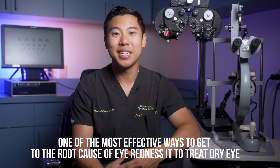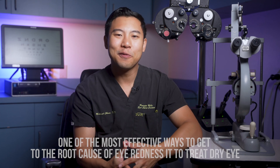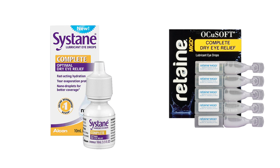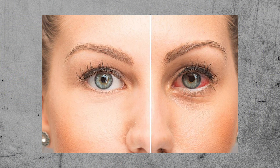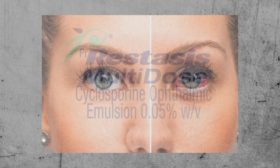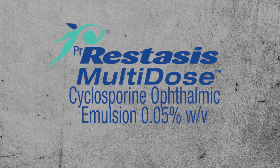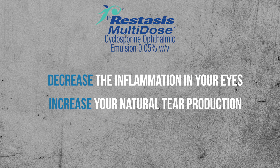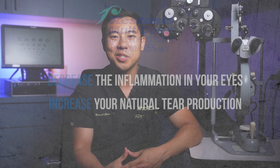I've gone through a detailed dry eye regimen in a previous video. But briefly, some of the most effective treatments you can try are to use an oil-based artificial tear like Systane Complete or Retaine MGD two to three times a day. If you've tried artificial tears and still have dry eye symptoms and redness, your eye doctor can also prescribe cyclosporine, which is an immunomodulator that helps to decrease the inflammation in your eyes and also helps to increase your natural tear production. Restoring moisture to the eyes can help to reduce symptoms such as dryness and redness.